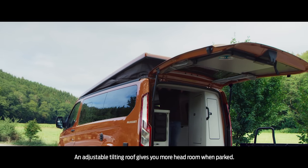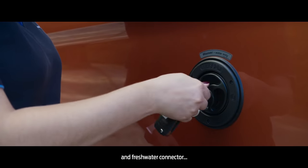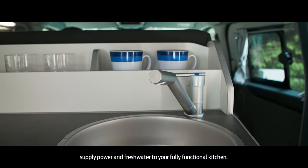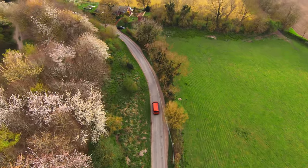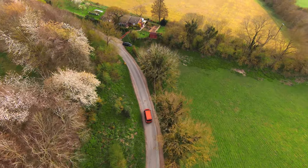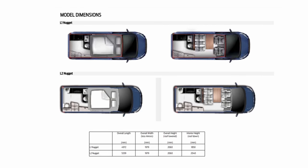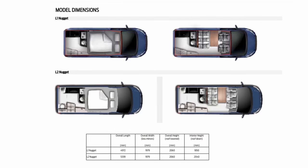Now I love nuggets, but will I like Ford's nugget? Well, we got a chance to answer that question when Ford sent us one and we went on a good old staycation. The Nugget is Ford's version of a Volkswagen California, which has a pretty strong reputation as a camper van. The Nugget comes in two types: the L1 and the L2, with the big difference being that the L2 has a toilet on it.